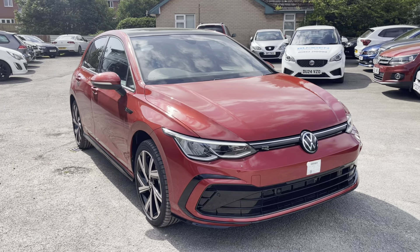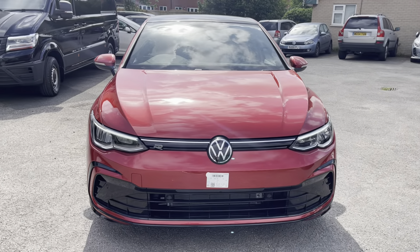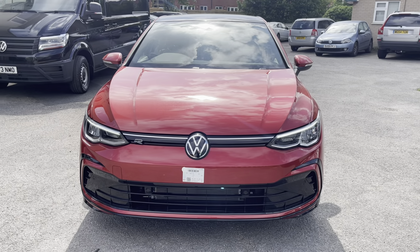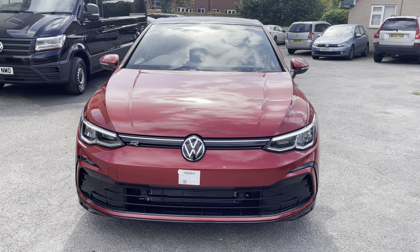This Golf is powered by a 1.5 eTSI 150 PS engine with automatic transmission. It's finished in a lovely metallic Kings Red with R-Line body styling and offers some exceptional exterior features.